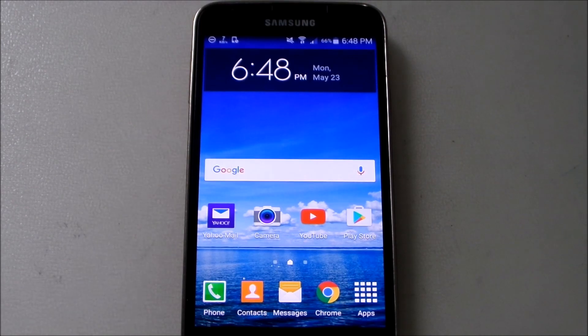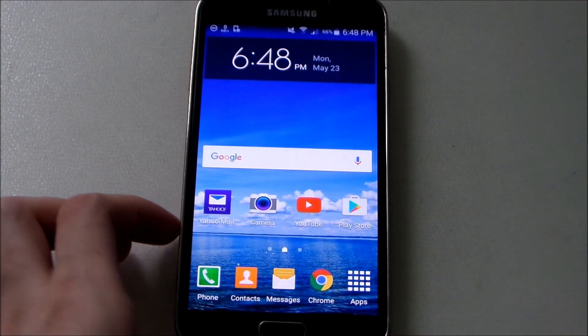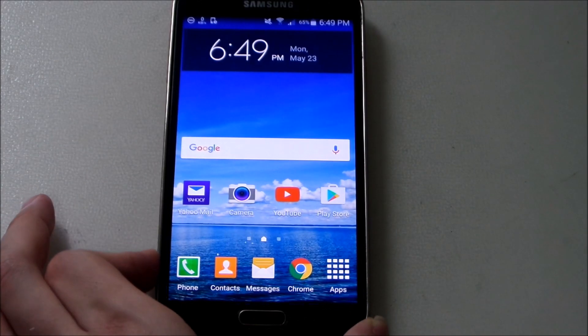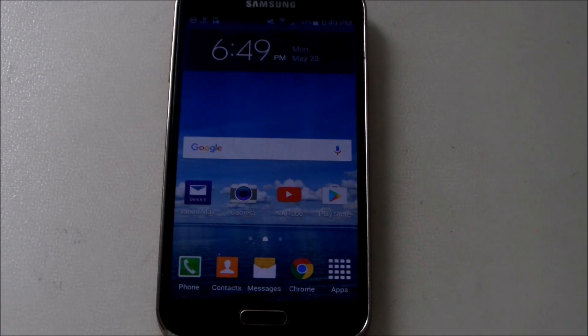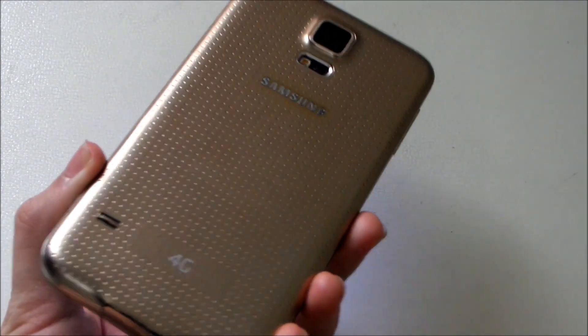Hey guys, we are back with another video. Today I have just received the March 1 update for the Galaxy S5. The Note 4 update was just a couple of minutes ago and suddenly the S5 update arrived in my region. It's kind of late — about two to three weeks compared to other regions. Anyway, this is my S5, the SMG900F model, which is the Snapdragon version.